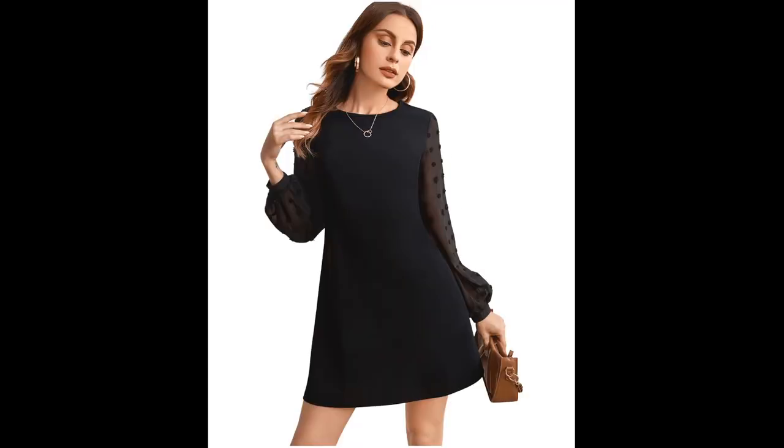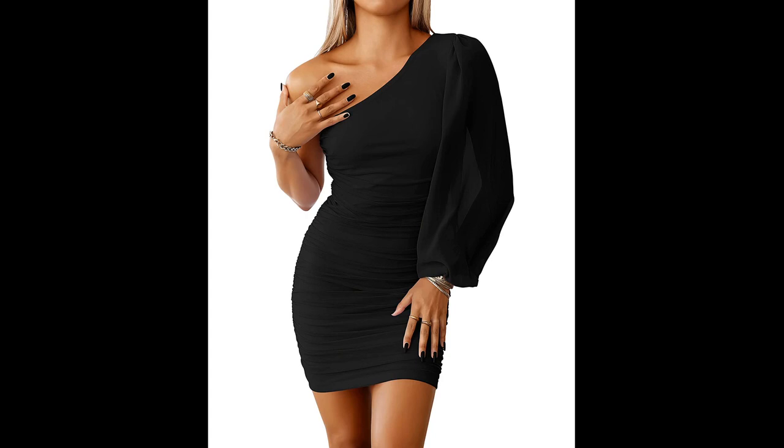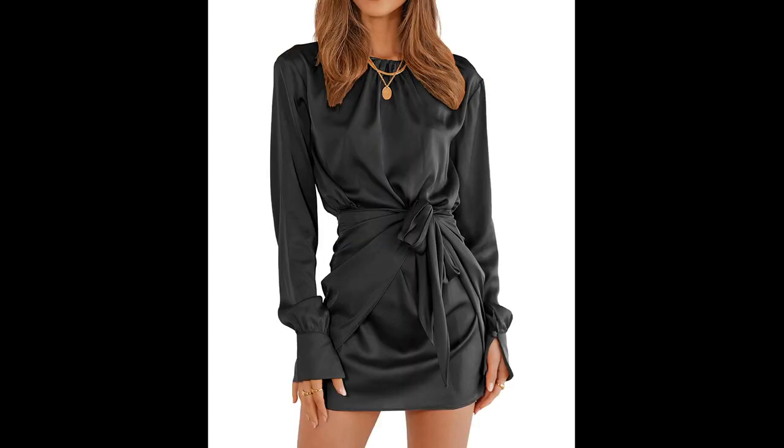In terms of colors and patterns, winter is a great time to experiment with rich, dark colors like emerald green, navy blue, and burgundy. These colors are perfect for the colder months and will look great in luxurious fabrics like velvet or satin. If you prefer a more subtle look, a classic little black dress is always a timeless option.